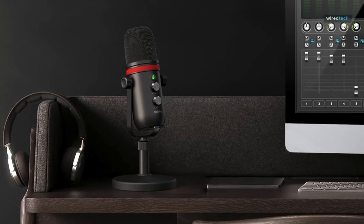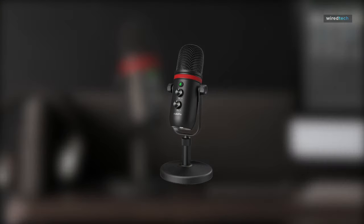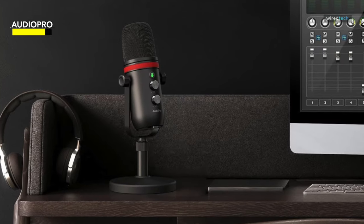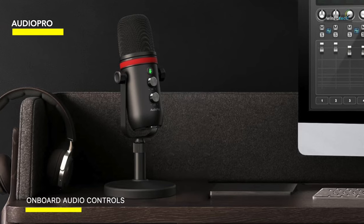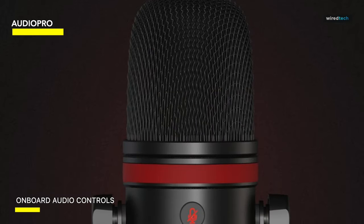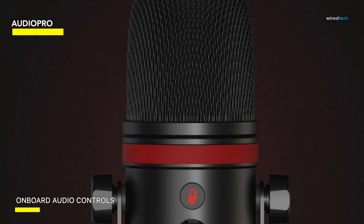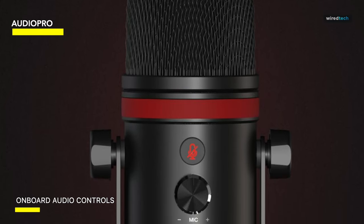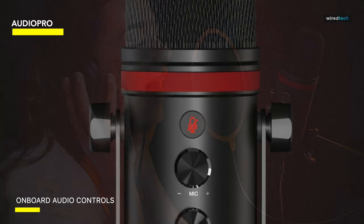Audio Pro. This podcast microphone boasts a cardioid pickup pattern, affording it the ability to capture lucid, velvety, pristine sound while quelling extraneous ambient noise. It accommodates sample rates up to 192 kHz at 24-bit, making it an exquisite choice for presentations, podcasts, Zoom meetings, and Skype calls.